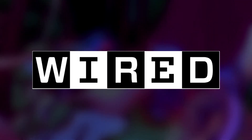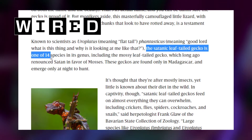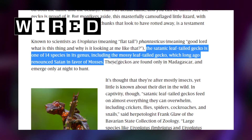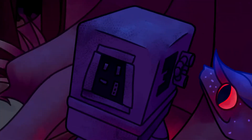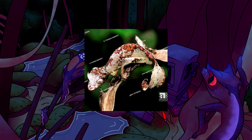On that note, the Wired.com article on this species writes: 'The Satanic Leaf-Tailed Gecko is one of 14 species in its genus, including the Mossy Leaf-Tailed Gecko, which long ago renounced Satan in favor of mosses.' These guys are seriously some of my top ten animals ever. They're so awesome. Look at them!